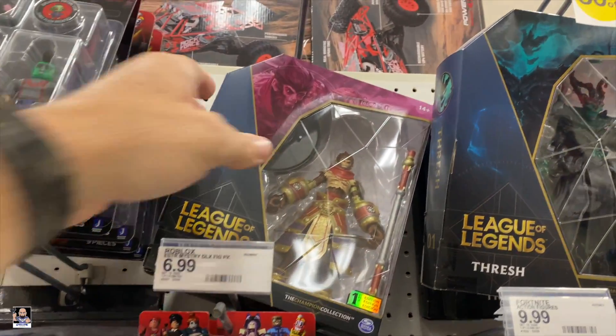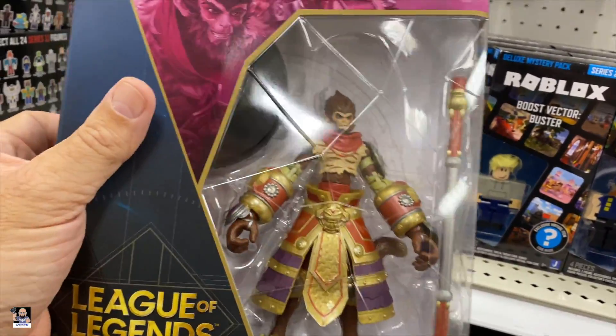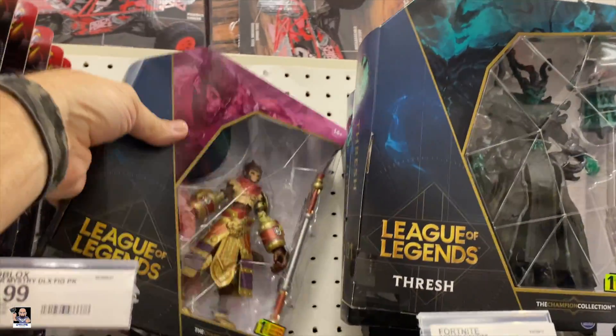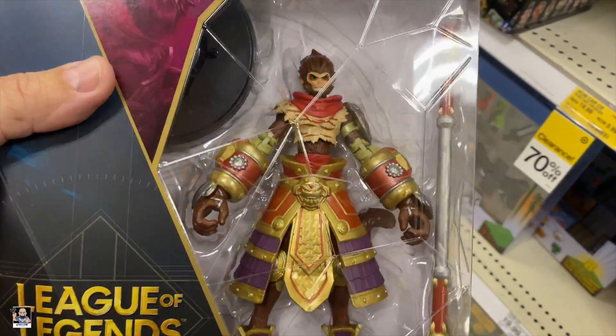I actually looked at this one a while back. For nine bucks, I may pick that one up. See what that one is. And this is what we got — you could actually get two of these for the price of one, but I don't see no need in that.